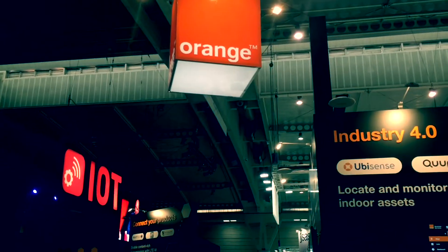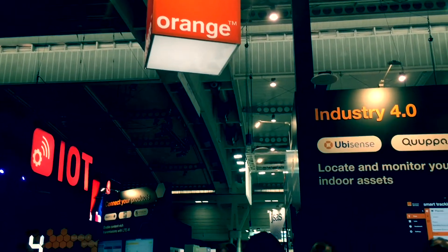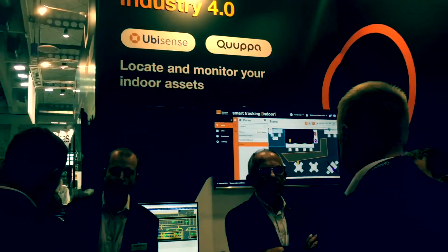We are here now at the Orange booth where we have installed the Cooppa intelligent locating system, which Orange then uses as an engine in their smart tracking application.